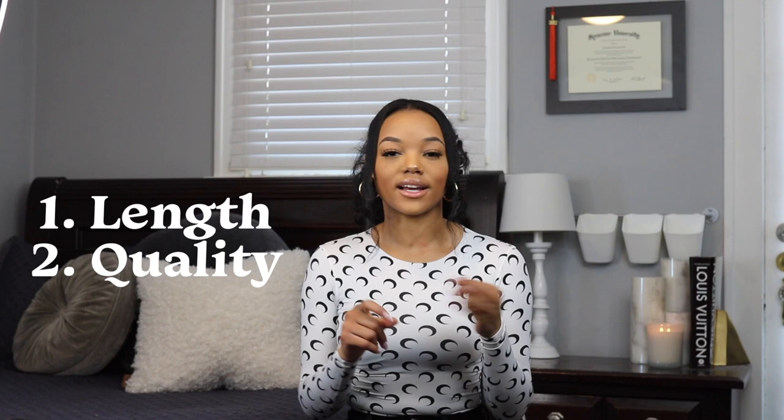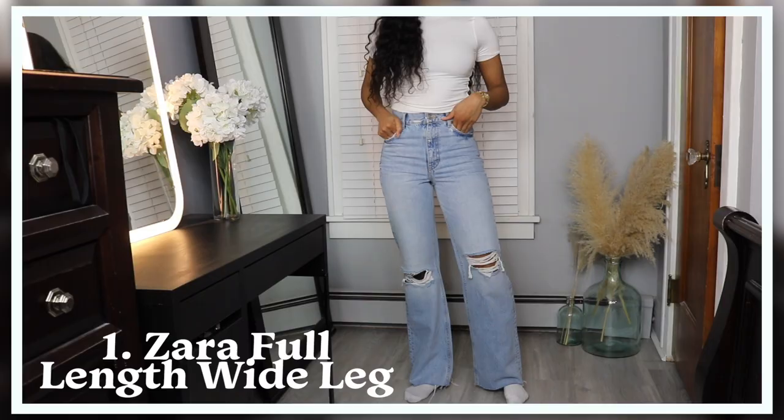Hey guys, welcome back to my channel — and if you're new here, welcome! Today we're going to be talking about the best jeans. For me personally, jean shopping can be a little bit tough. I look for length, I look for quality, and I look for color typically when I buy jeans, and through a lot of trial and error I think I found some pretty good options.